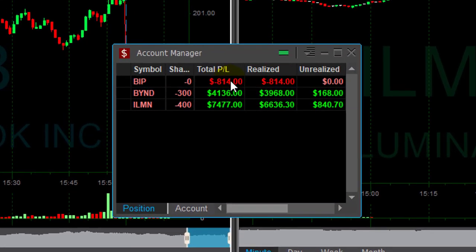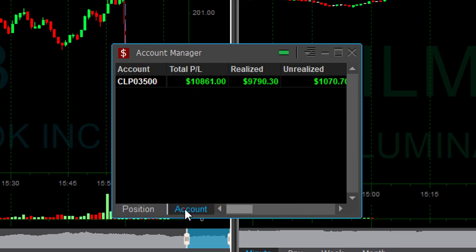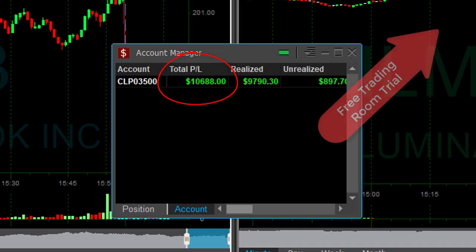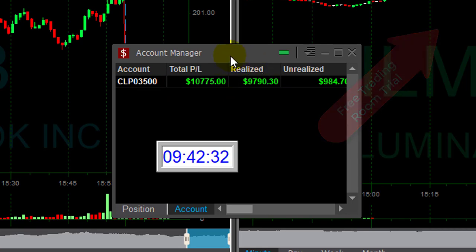What an amazing Friday — just one loser in BIP, and great winners in Beyond and ILMN. I'm up over $10,000 and it all happened in just 12 minutes. You can do it too, because every trade I take is posted live in my trade room. Just click here for a free 14-day trial.